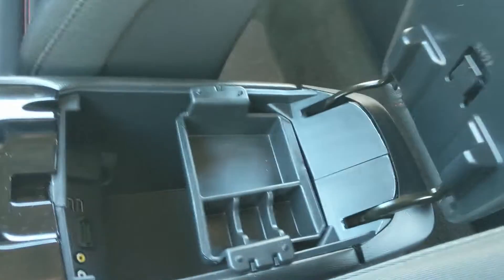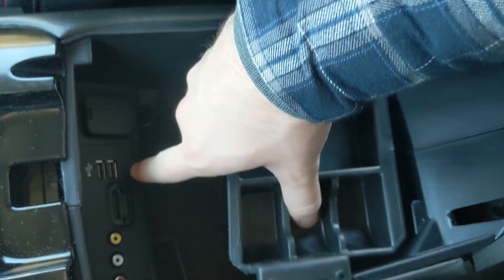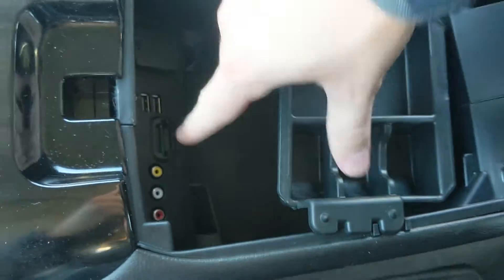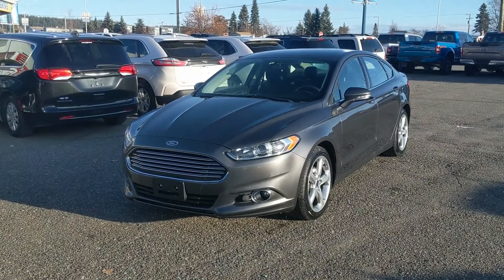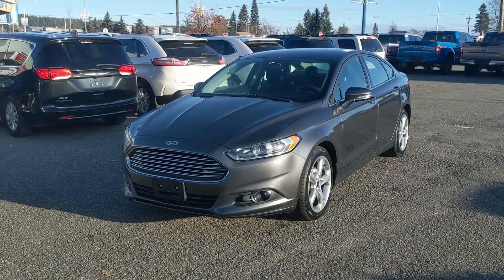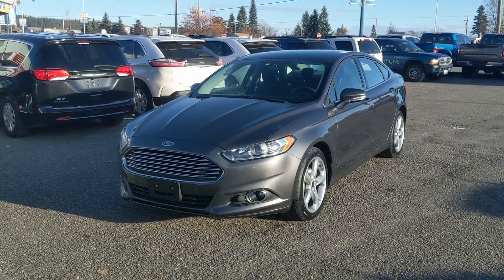The center armrest has a little removable tray, and inside it has a 12-volt outlet, two USB ports, SD, and AV ports. That should cover our look at the interior — if you're interested, feel free to give us a call at 250-563-8111 or just come on down to the dealership and have a look for yourself. Have a nice day!